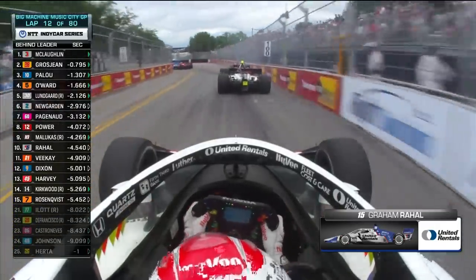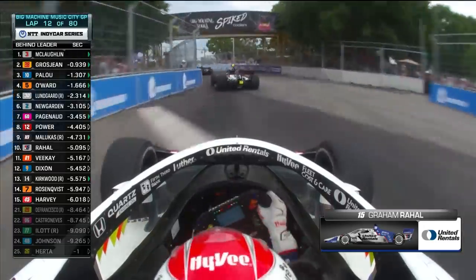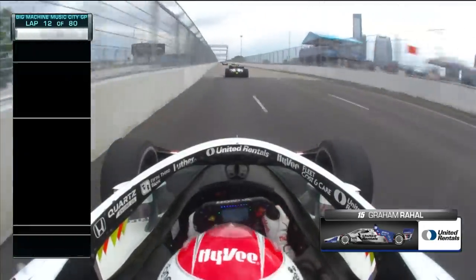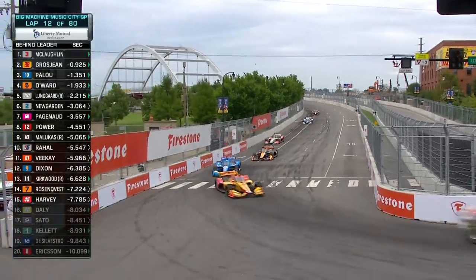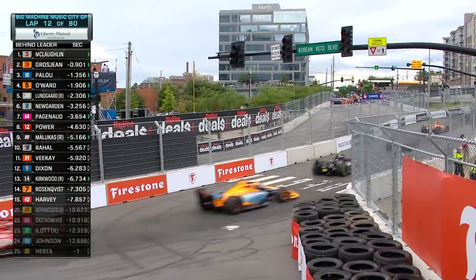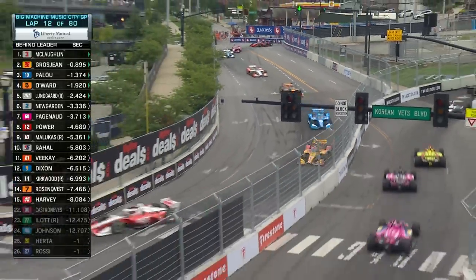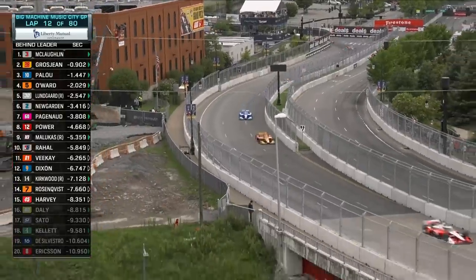This is Graham Rahal. Just have to really tiptoe through that turn one and two section — it is so tight through there. Scott McLaughlin has already been able to stretch his legs and pull away a little bit from Romain Grosjean. Grosjean's under pressure from Pato Award, Christian Lundgaard, then Joseph Newgarden. Pato Award got around Christian Lundgaard on that restart, so another spot lost for the Danes. Still running inside the top five, highest rookie. But it's all Scott McLaughlin up front as Romain Grosjean's got to fight back pressure from Alex Pillow.